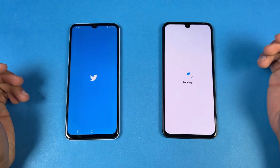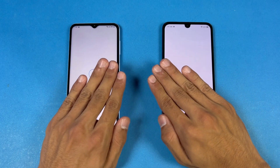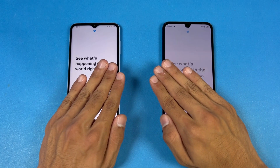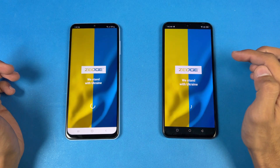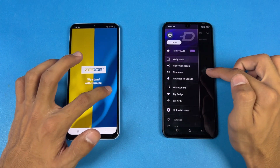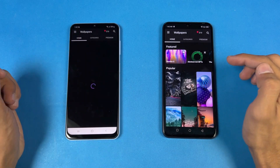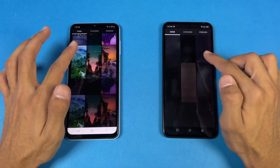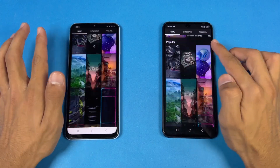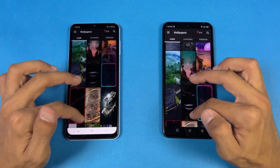Opening up Tutor — faster on the Infinix. Now opening up Zedge — that is faster on the Infinix Note 12 as well. Let's check the scrolling in Zedge — huge lags on the Samsung, while on the Infinix there is no lag whatsoever.